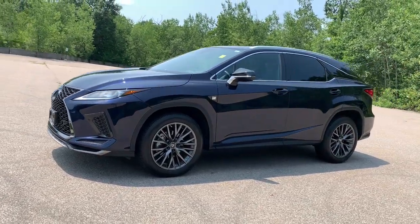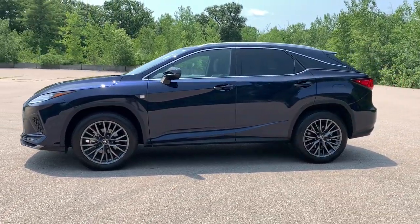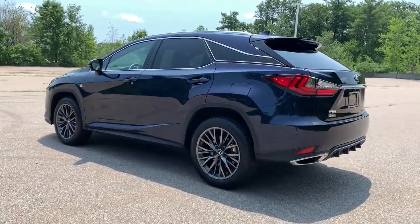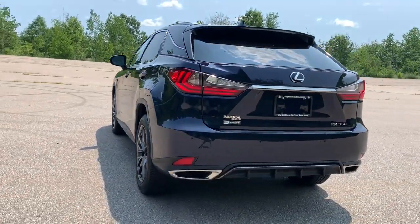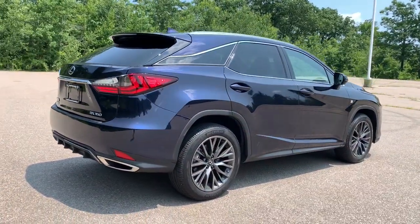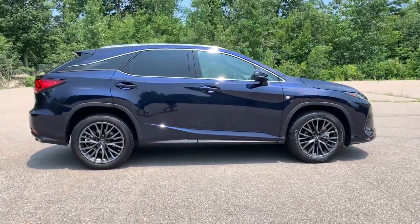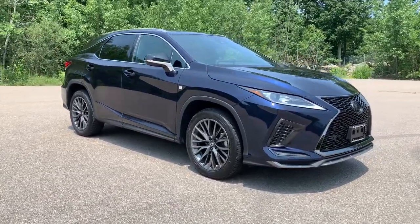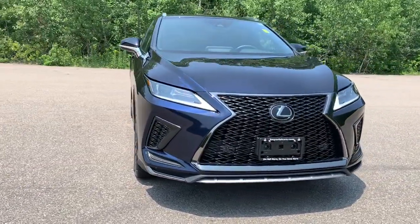You will be amazed by this 2021 Lexus RX with less than 15,000 miles on the odometer. This vehicle stands out from the rest — take a closer look at this captivating RX, from its calming high-end cabin to its creamy smooth ride, to its suite of safety and infotainment tech. This refined SUV lets you cruise in comfort, confidence, and style.